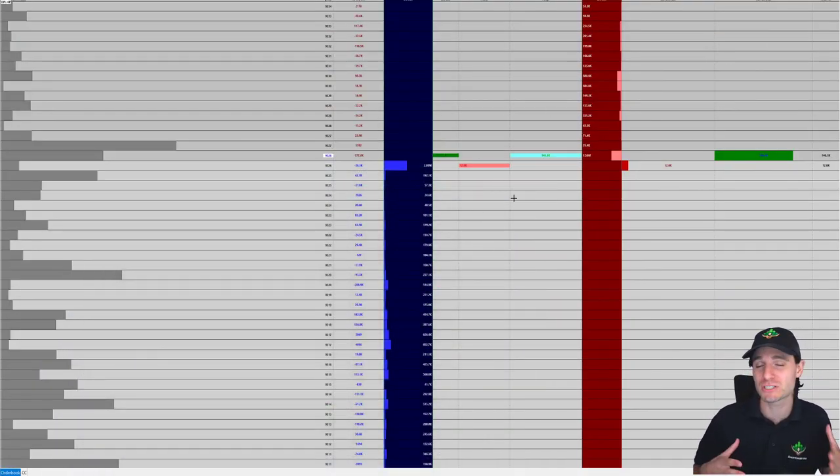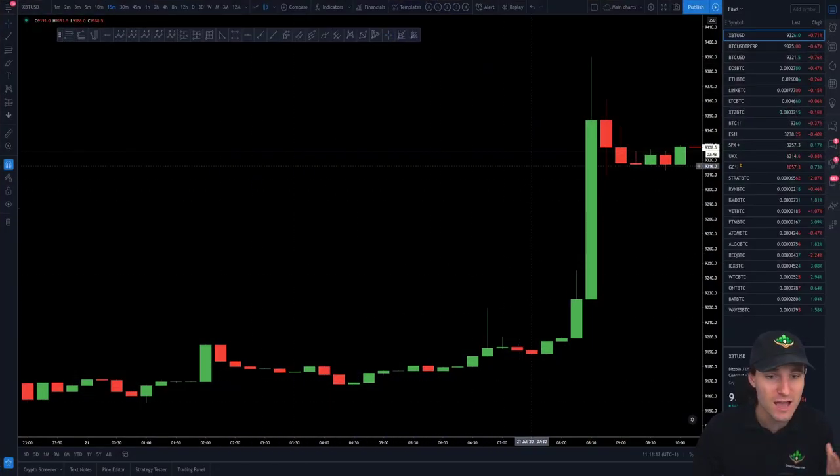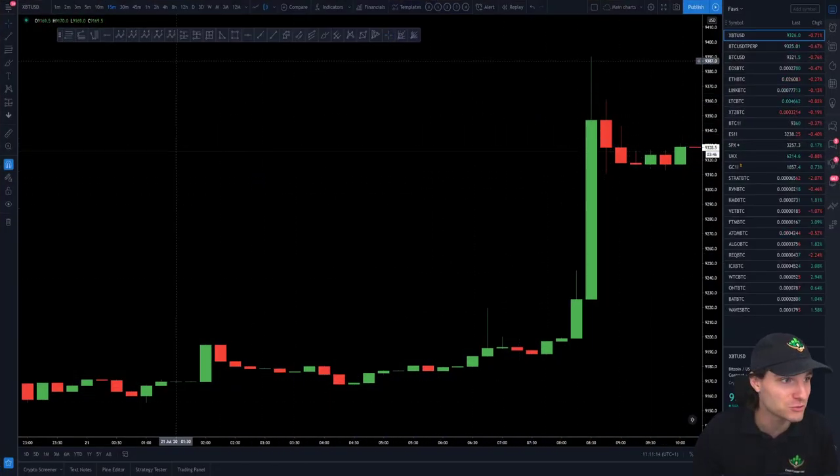I was checking things like the second level order book and there were signs that we were still going to push up for that next leg up — that next wave to the upside. And this is obviously what we were looking at in that sort of time.